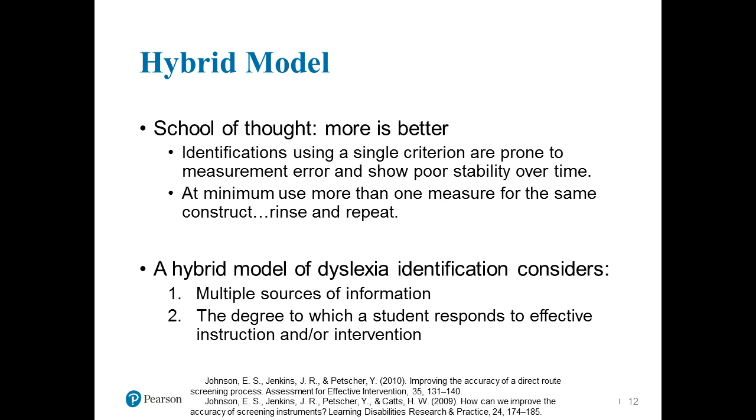We really do suggest having more than one measure for the same construct — I say rinse and repeat. Find something and then find it again, because we need to make sure that measurement is not in error. When we think about that hybrid model of dyslexia, we are looking at multiple sources of information — from observation, from actual performance, from standardized assessment. Also critically important is the degree to which a student responds to effective instruction and/or intervention. Is that child having difficulty responding to what would typically be effective for other children?